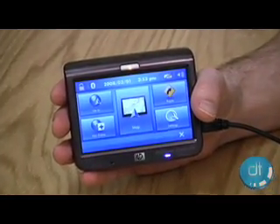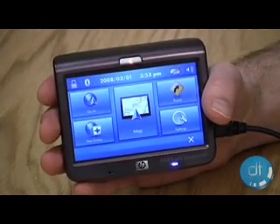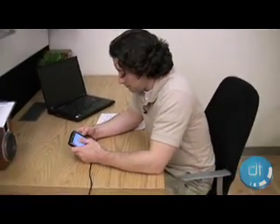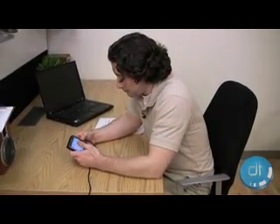The list of things the IPAC 310 should do is impressive: GPS, movie player, audio player, PDA, picture viewer, portable gamer — may even do your taxes. Well, maybe not.